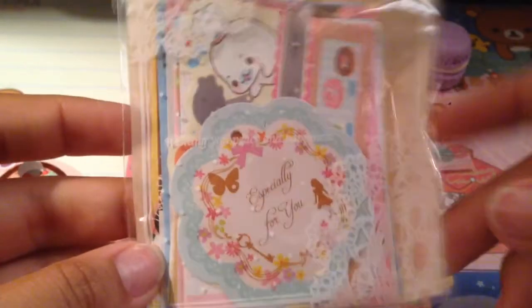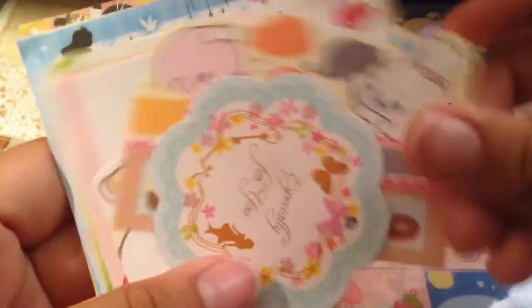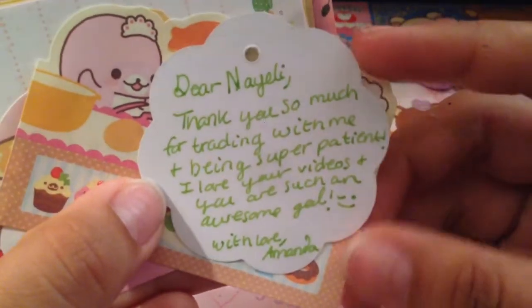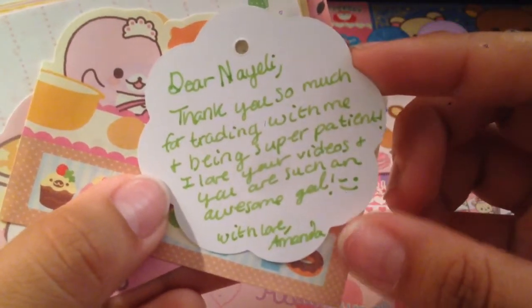And then we traded for memo paper, I believe. There's a whole bunch in here — I don't want to go through all of them because that would probably take a long time. But thank you so much for this packaging, it's really nice. She put this little 'especially for you' tag. Oh, here's a note. So it says: Dear Nayeli, thank you so much for chatting with me and being super patient. I love your videos and you're such an awesome gal. With love, Amanda.